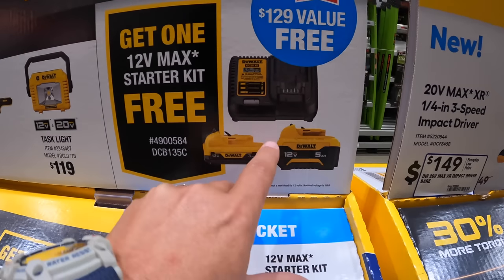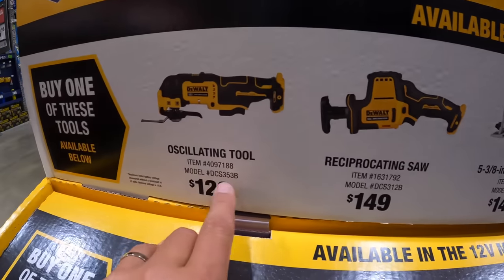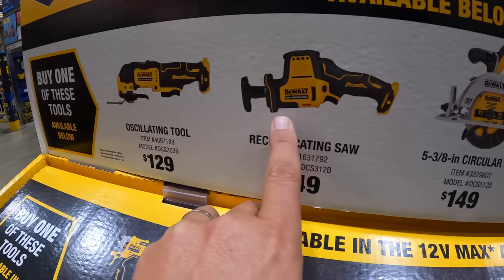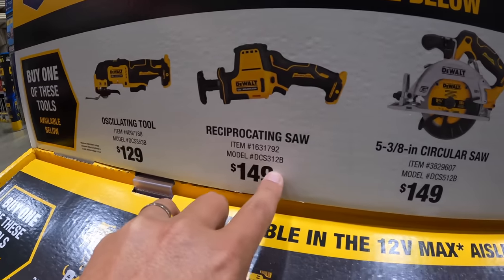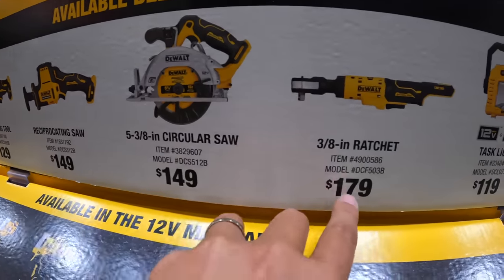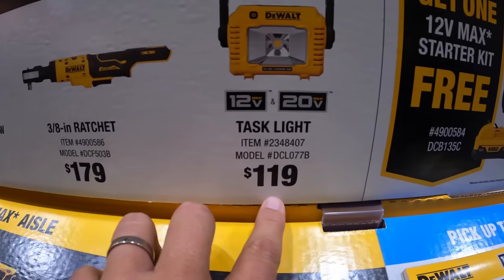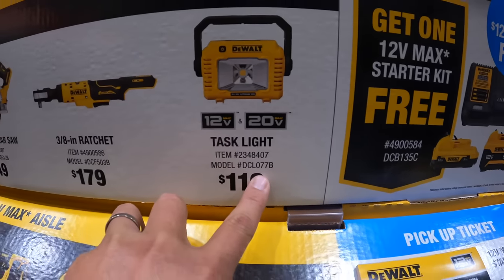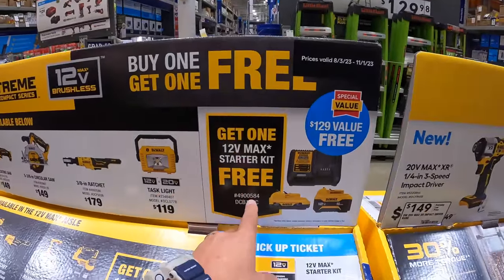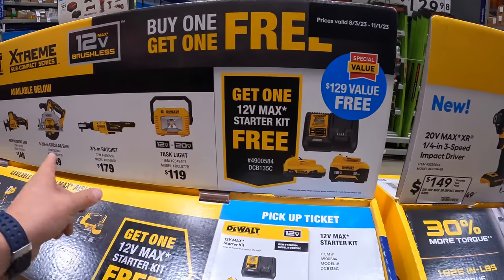I've proven that in many videos, more than a 3 amp hour or 2 amp hour would. $129 for their oscillating tool, $149 for the reciprocating saw, $149 for their 5 and 3/8-inch circular saw, $179 for the 3/8-inch ratchet, $119 for the task light. $199 for the — actually $119 — for the 12V Max starter kit. If you buy one, you get that for free. That's actually a great deal.